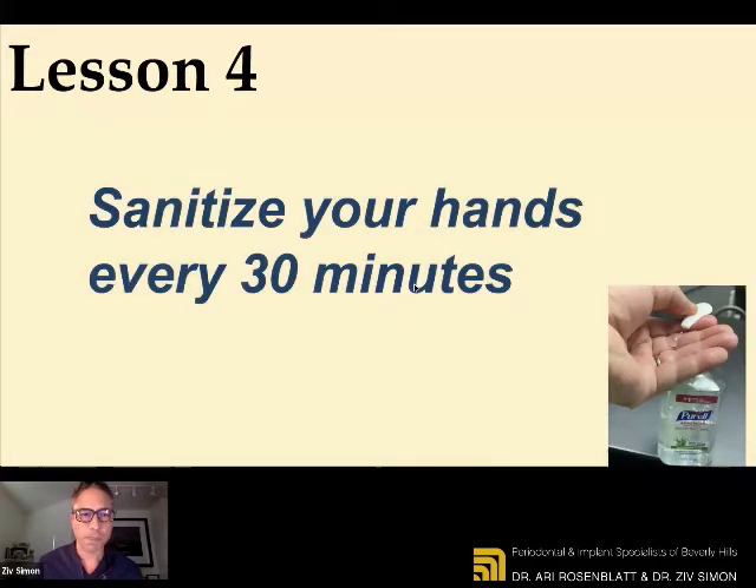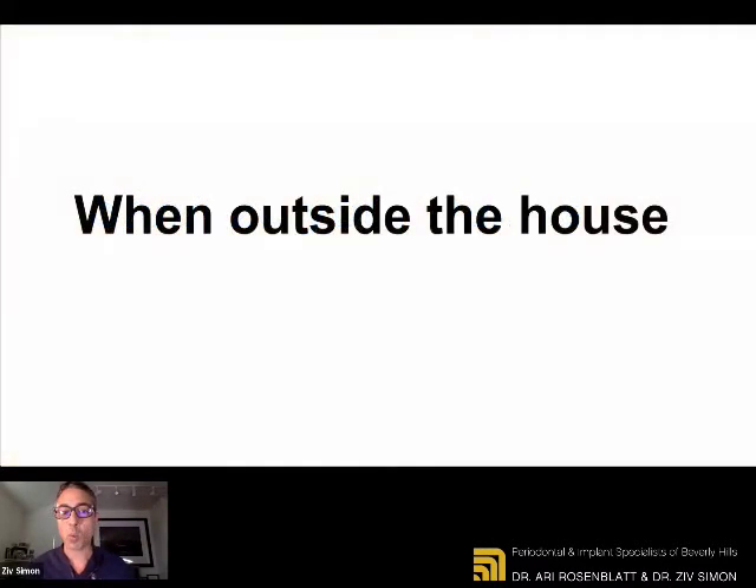Lesson number four: sanitize your hands every 30 minutes. Sounds like a lot, but here's the caveat — when you're outside the house, that's when you get exposed. In the house we'll talk about what to do at home. But when you're outside, find opportunities to sanitize or wash your hands. You won't believe how many times we are touching things in our environment. It's just great practice to have great hand hygiene. This is one of our protocols here in the office — our team sanitizes their hands every 30 minutes. It's very important.